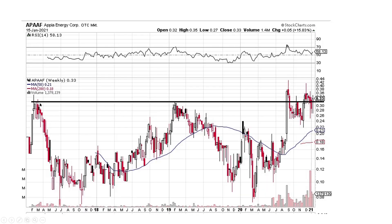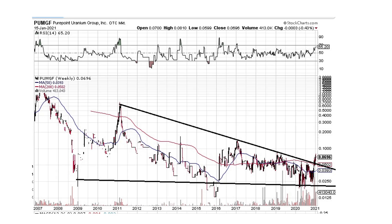Apia Energy — it's right there at the top, just sitting there with some wicks on the bottom. All this needs is to be pushed over the edge to move to the upside, and I think we'll gain some traction here. Pure Point Uranium Group — looking excellent here. Broke to the upside. It may be a little bit volatile, maybe it backtests and then moves on up, but this one's looking pretty good. I like it here.